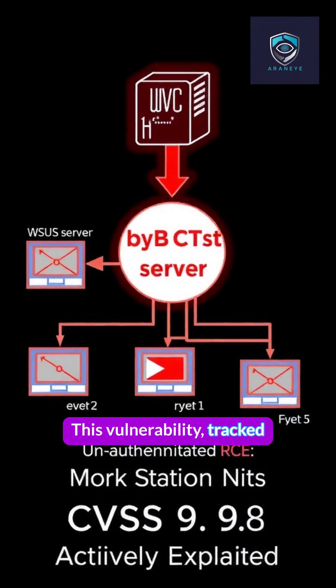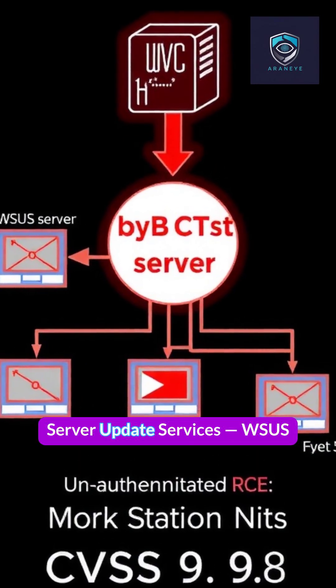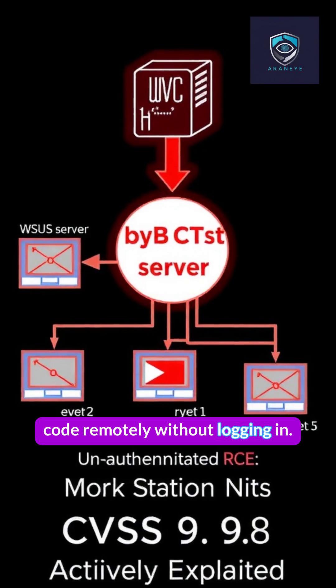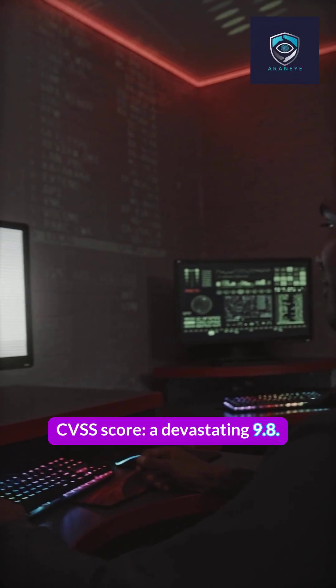This vulnerability, tracked as CVE-2025-59287, hits Windows Server Update Services, WSUS, allowing attackers to execute code remotely without logging in. CVSS score: a devastating 9.8.